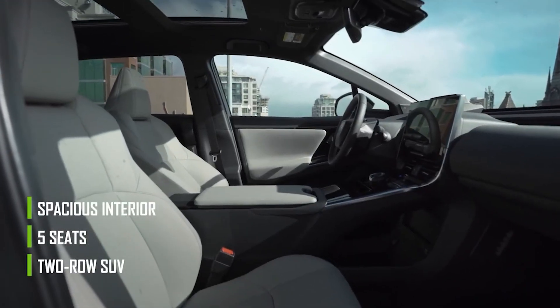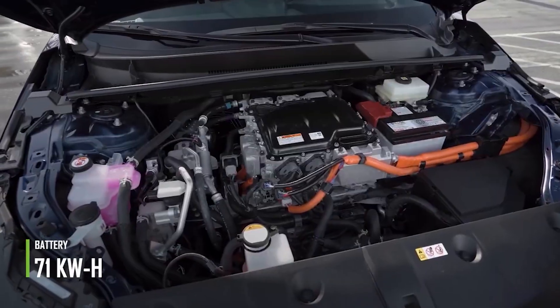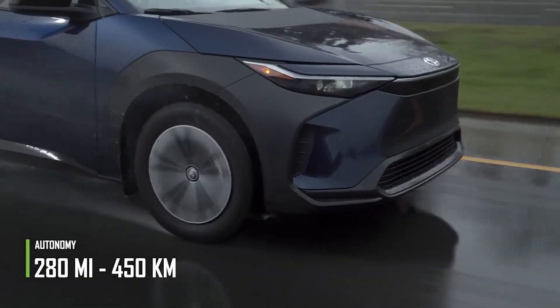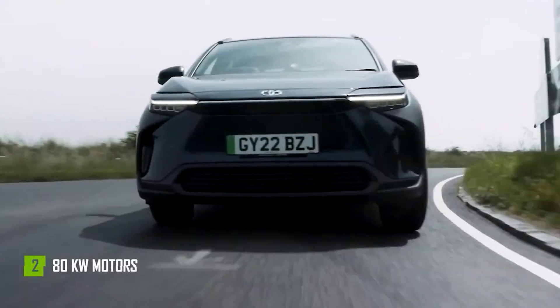The Toyota BZ4X is a two-row SUV with five seats, a spacious interior, and 20-inch tires. The 71-kilowatt-hour battery pack is located in the center and provides a range of 280 miles. Plus, it can charge to 80% in just 30 minutes. It has two 80-kilowatt motors on each axle.